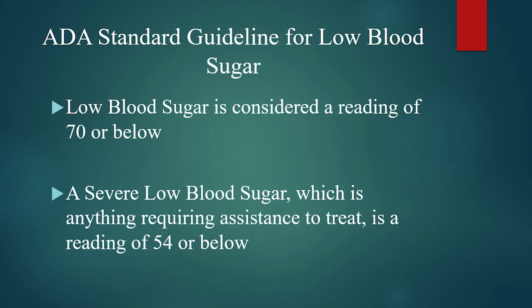Hey everybody, so today we're going to talk about hypoglycemia, or low blood sugar. Last session we talked about hyperglycemia, or high blood sugar. So let's dive right in and start looking at some slides. As we talked about, hyperglycemia has some standard guidelines for what those high blood sugar numbers are, and so does hypoglycemia — so let's take a look at those.